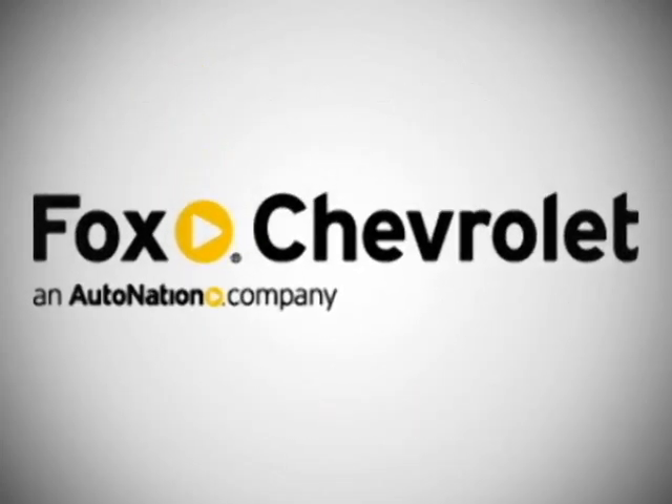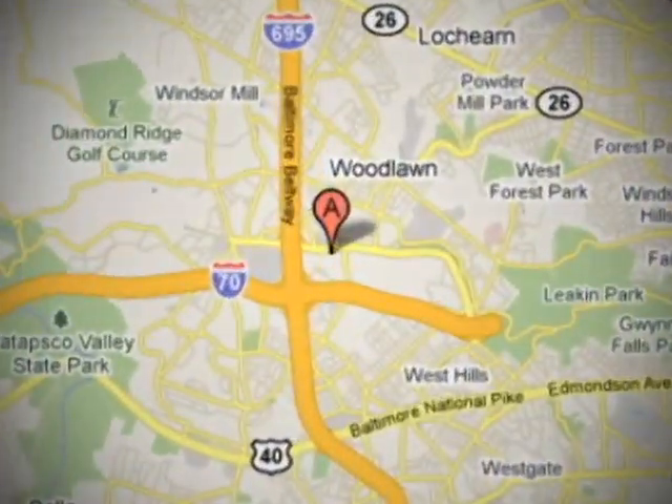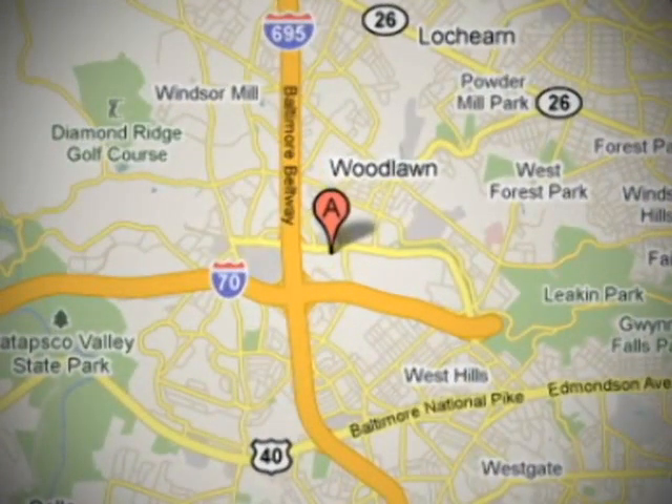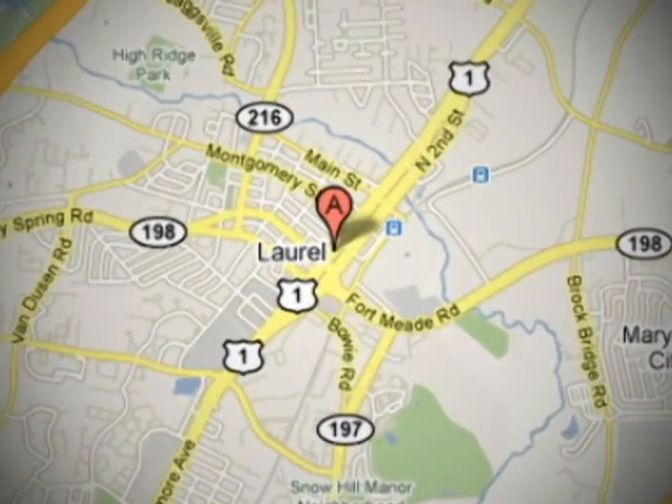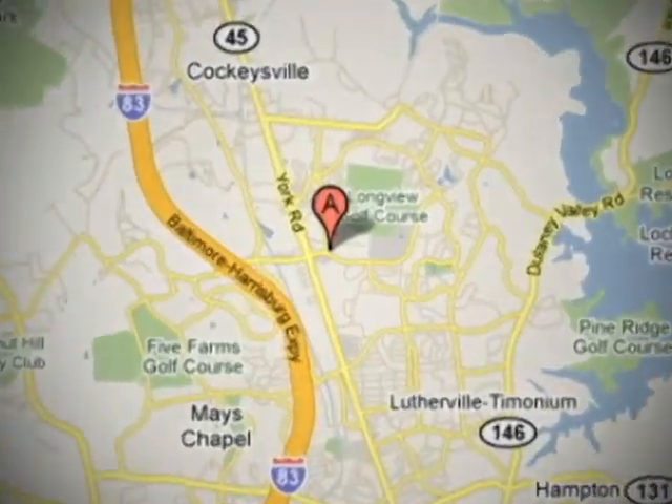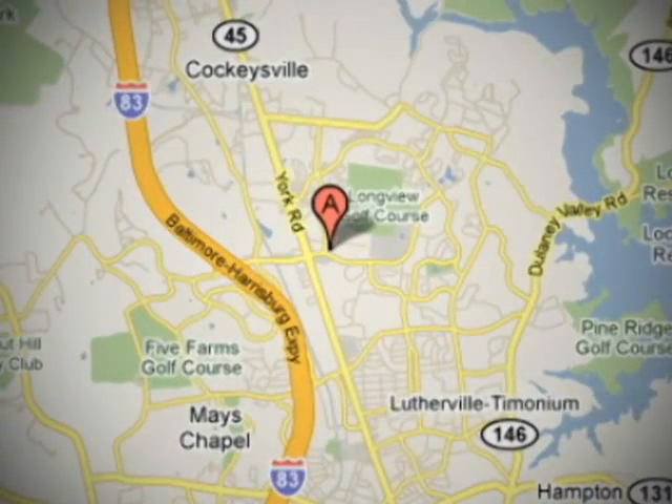Visit Fox Chevrolet at three convenient locations: Fox Chevrolet at 6633 Security Boulevard in Baltimore; Fox Chevrolet of Laurel at 500 Washington Boulevard in Laurel; and Fox Chevrolet of Timonium at 60 East Padonia Road in Timonium, Maryland.